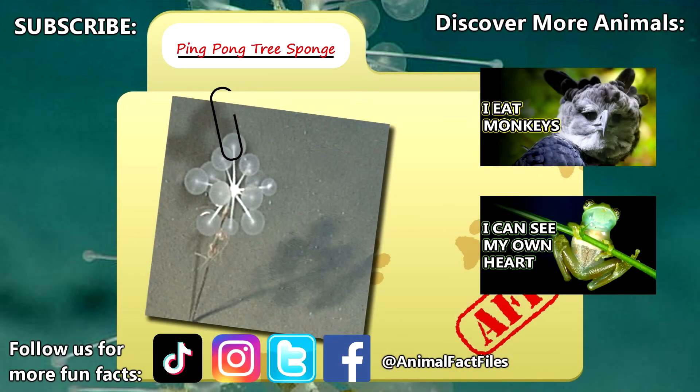For more facts on ping-pong tree sponges, check out the links below. Give a thumbs up if you learned something new today.